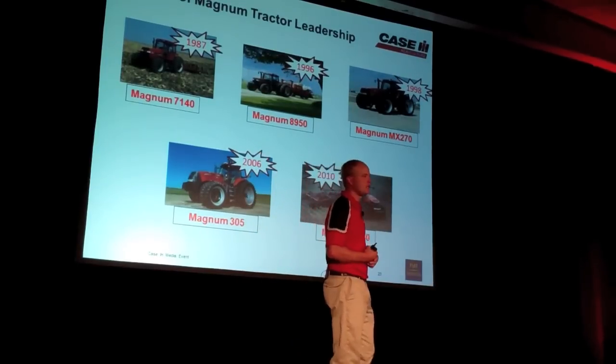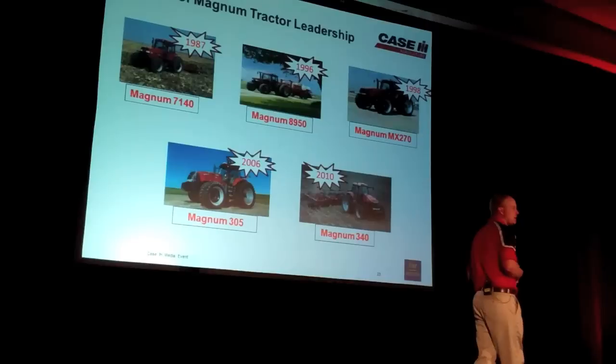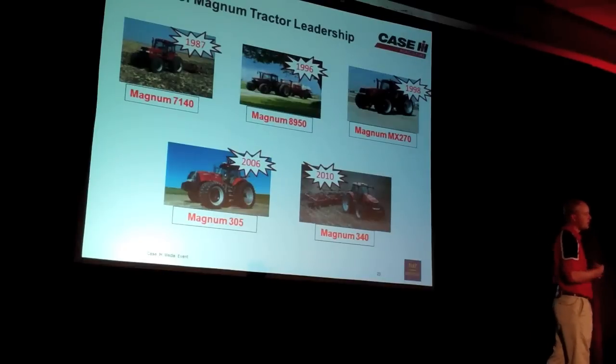In 1996, we rolled out the addition of the AFS — the Advanced Farming System — being able to get some of those features from the factory in 1996 to make farming more efficient for me as an operation.